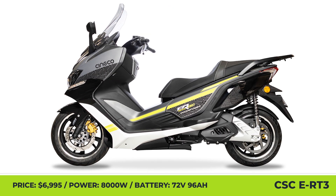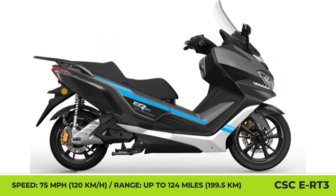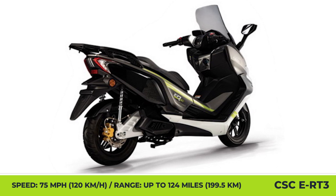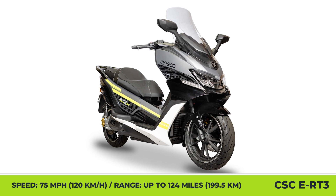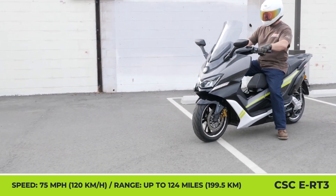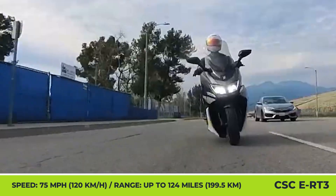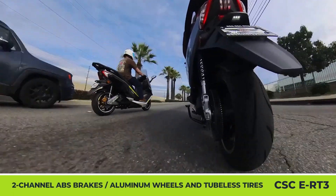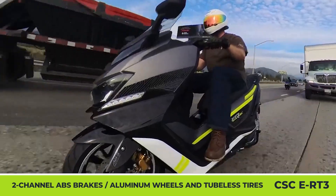The e-RT3 is powered by an 8-kilowatt central motor with a belt drive capable of reaching 75 mph. The battery setup consists of lithium polymer cells — a 72-volt, 96-amp-hour battery pack providing up to 125 miles of range at an average speed of 32 mph, carrying riders up to 330 pounds. Standard features include Bosch dual-channel ABS brakes, an upright front shock, double rear shock, TFT instrument display, LED lighting, an aluminum rear rack, a raised passenger seat, and a 3.3-kilowatt fast charger that brings the battery from 30 to 80% in about 70 minutes.